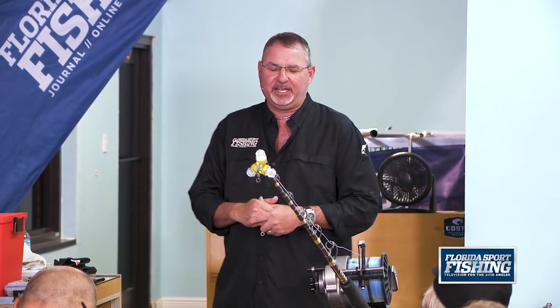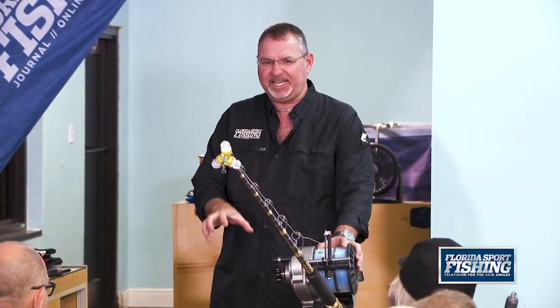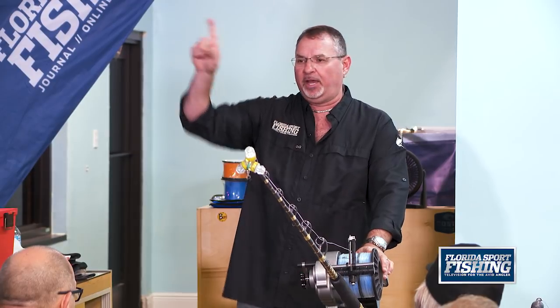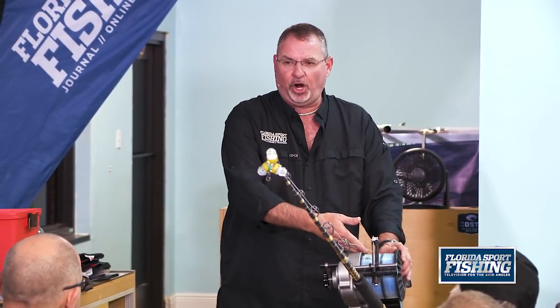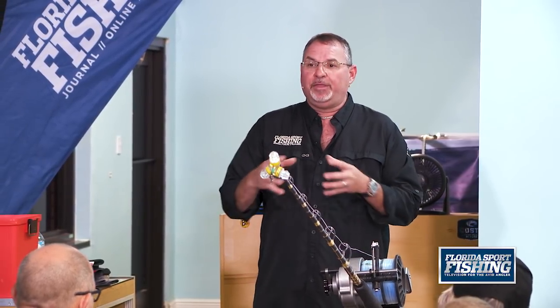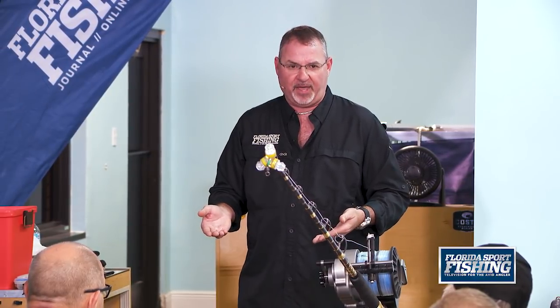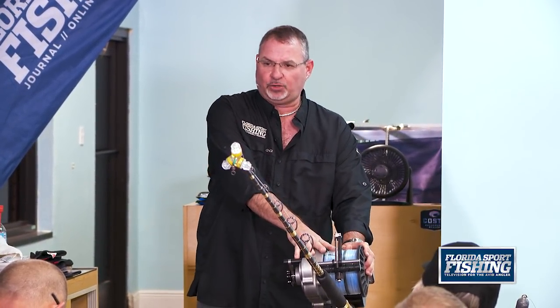There are other quality electric reels out there — Crystal Fishing makes a good one. The Daiwa MP3000 is not ideal for this because it's slow, and you want speed. Remember, you may do 10 drops in a day. Each time you retrieve from 2,500 feet to check or change your bait, that process alone takes 30 to 45 minutes. With a slow reel it could take nearly a half hour just to retrieve the line.